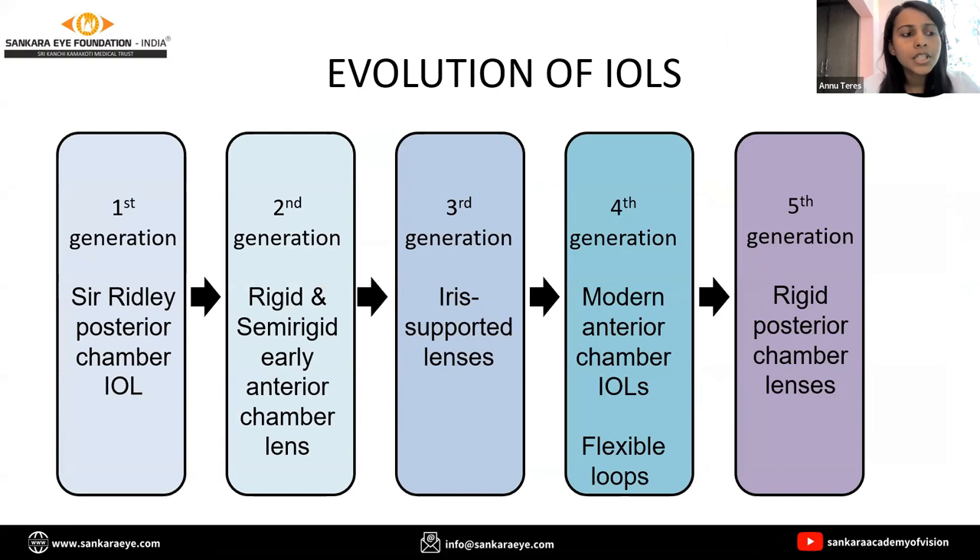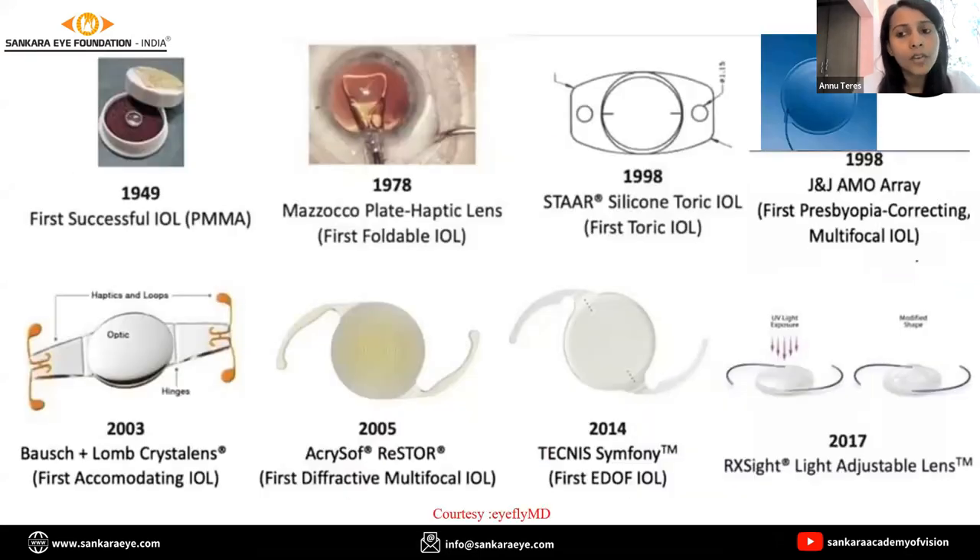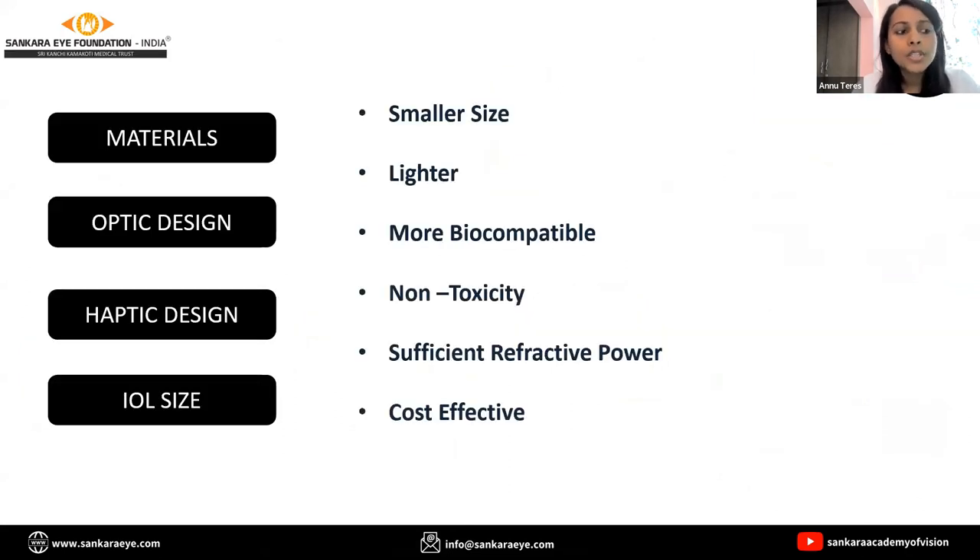First generation, second generation — I hope all of you have prepared for the class and know what these mean. We have reached till the 8th Jaffe lens in 1949, and we have reached 2017 with light adjustable lenses. The materials have evolved from rigid to folded, but the optic design has changed, haptics have changed, and IOL designs are becoming smaller, lighter, and better biocompatible.